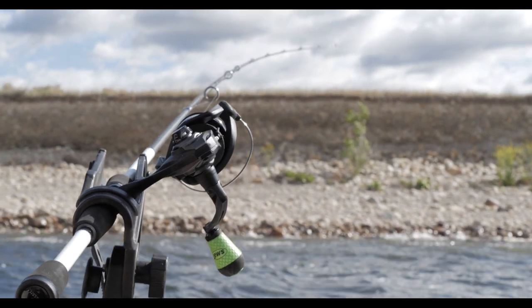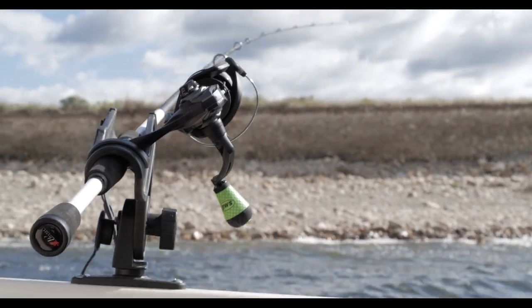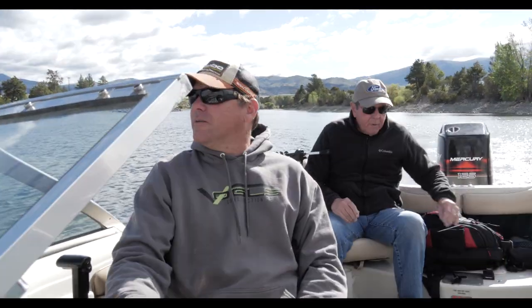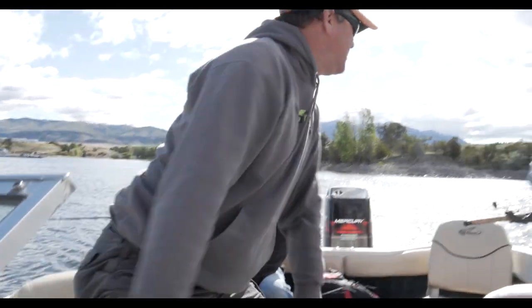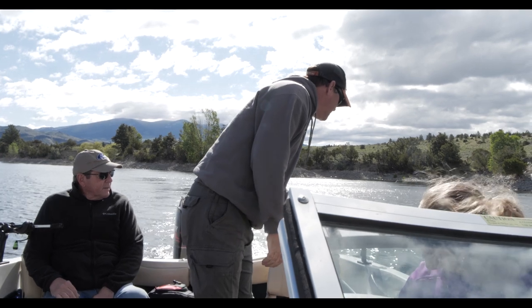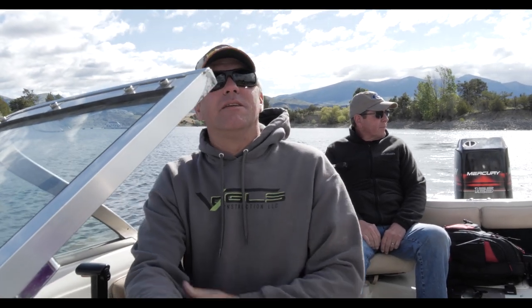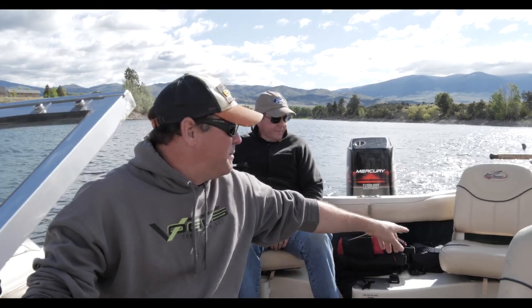Set up on the boat — we've got our deep divers in the front and our shallow runners in the back. Every time we make a turn, we're going to be going over top of each other instead of tangling out. On all four rods, we have a 15-pound braid with a 10-pound fluorocarbon leader.